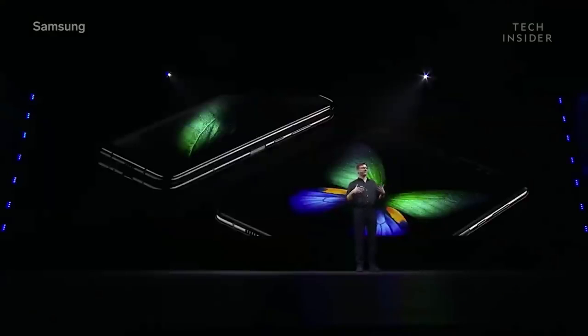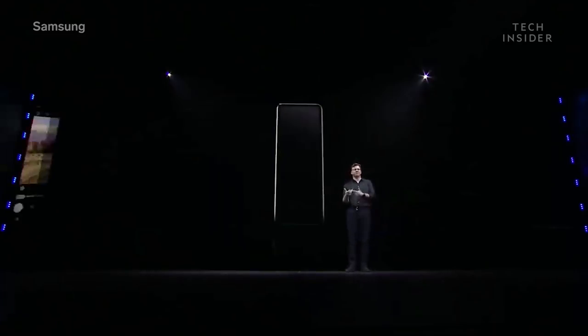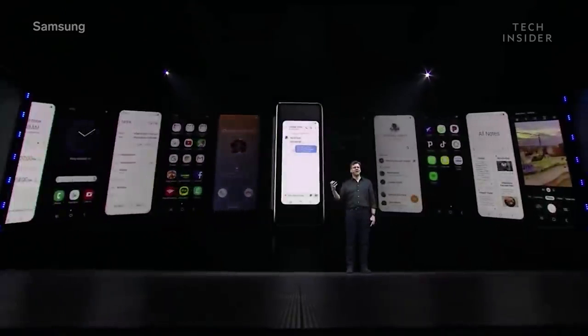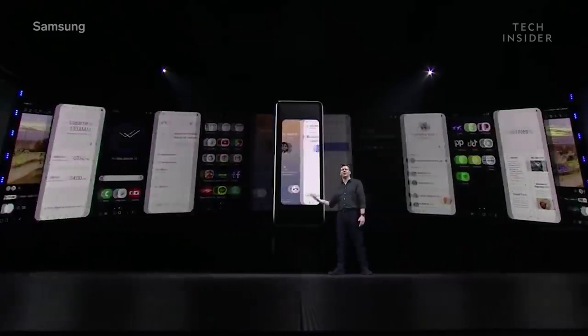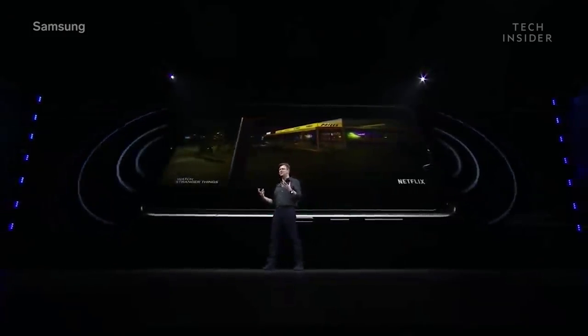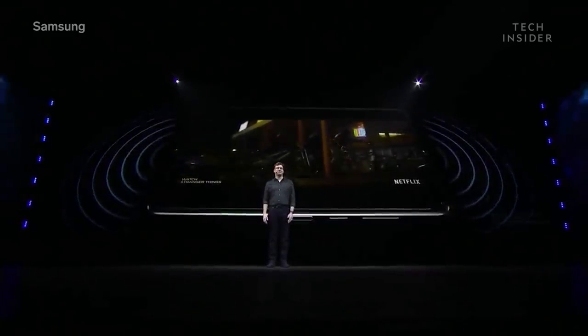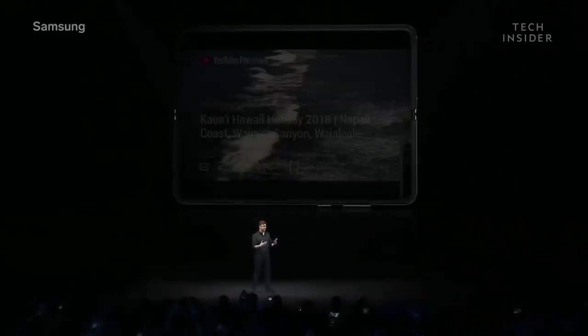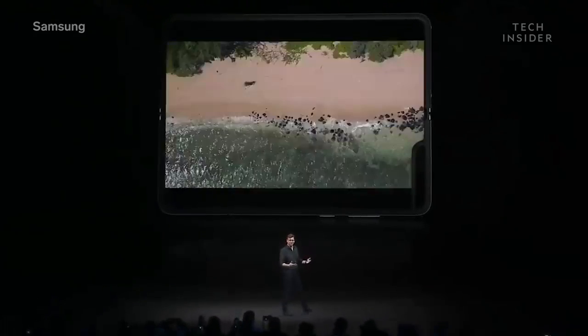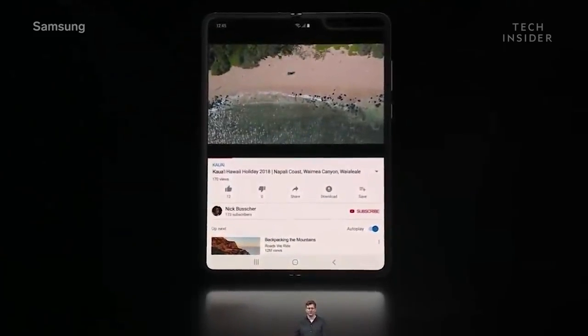With two different screens, it's perfect for any situation. When closed, it fits right in the palm of your hand, so you can send a message to a friend or make a call with one hand while you're on the go. With immersive visuals and sound by AKG, your favorite movies come to life in vivid color and rich audio. And the interior screen is so large that it powers a truly next-generation experience, one never before seen on a smartphone.